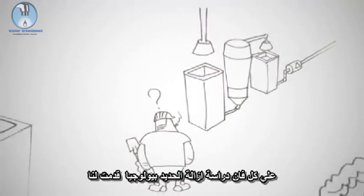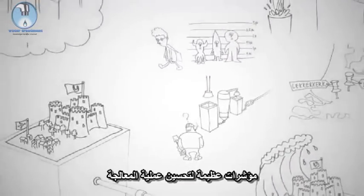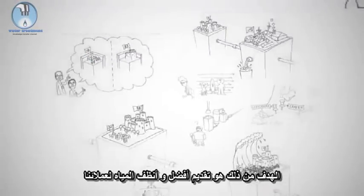All in all, studying biological iron removal has provided us with great indicators for improving the treatment process. The aim is to deliver the best, cleanest water to our customers.